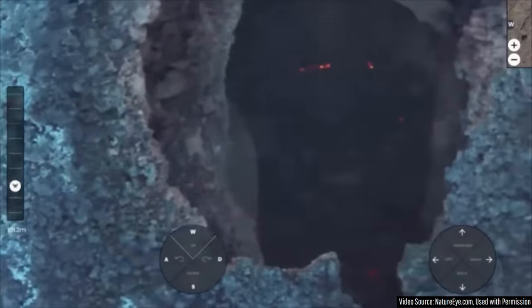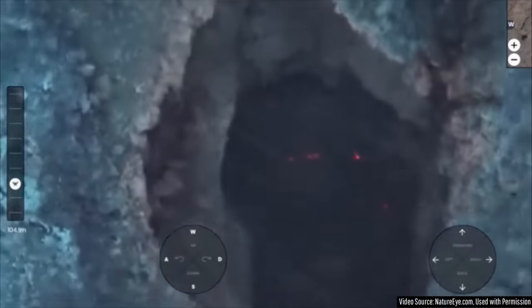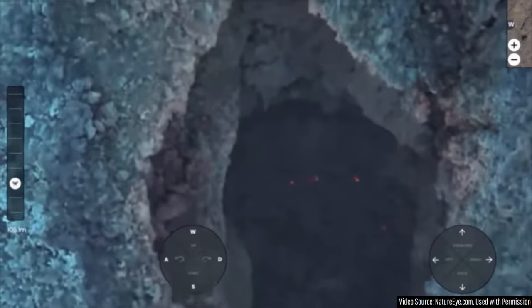Peering into the interior of the central cone, we see cooling bombs of lava that fell back within the erupting vent, hence why they are so blocky in appearance.